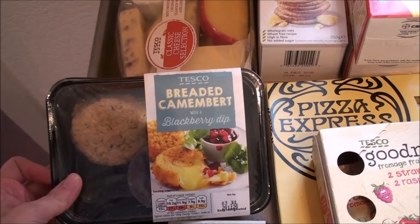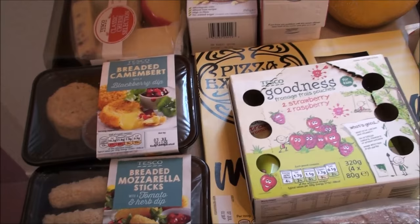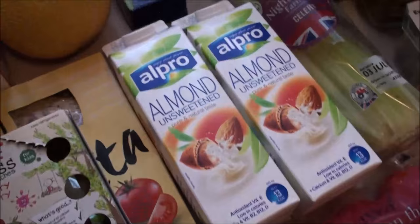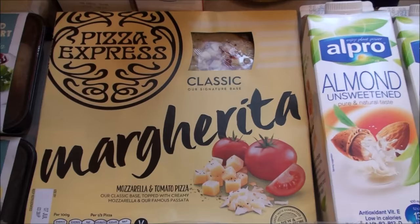Mark picked up these breaded camembert — they look quite nice. And then he picked up breaded mozzarella sticks. We're actually all vegetarian apart from Alexander because he's too young to really make his own choice. My daughter decided she wanted to be vegetarian along with us — we've only been vegetarian for about a month or so. My son's only five so he's really too young to make that decision, so he can eat meat if he wants.